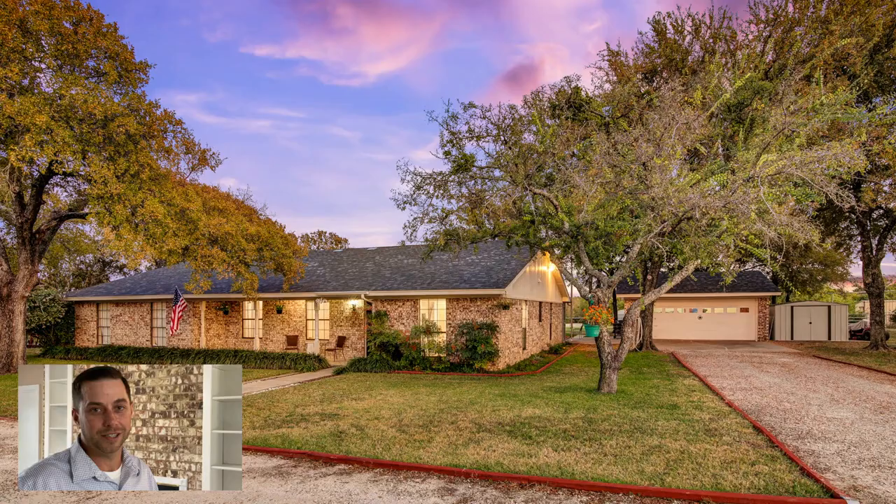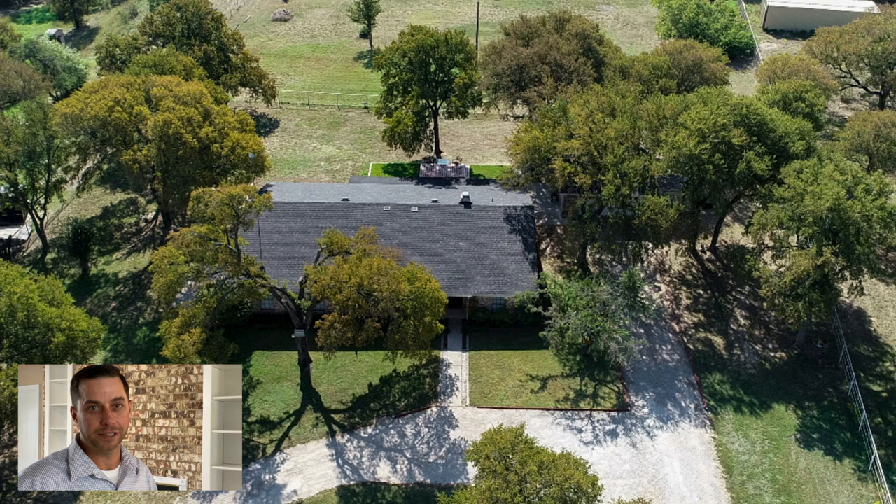Hi, I'm Mark Costello with the Costello Group, brokered by Showstopper Realty. Today we're at our newest listing about to hit the market and I want to introduce you.